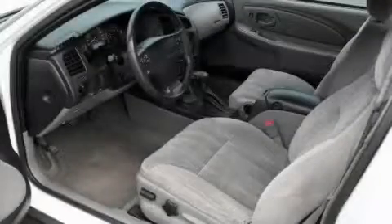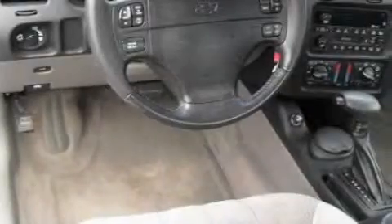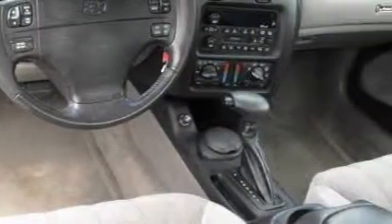The steady six-cylinder engine connected to a smooth shifting automatic transmission will quickly show that this is a great vehicle. Stop by today and test drive this coupe for yourself.